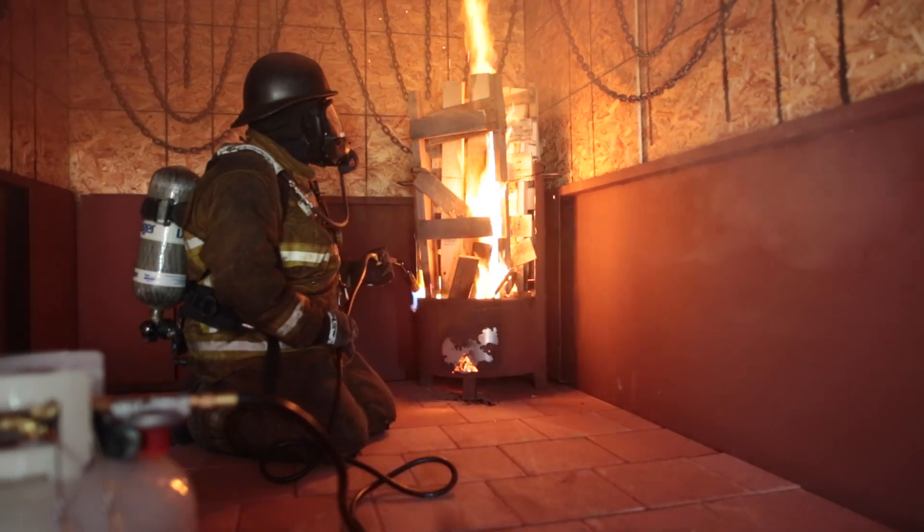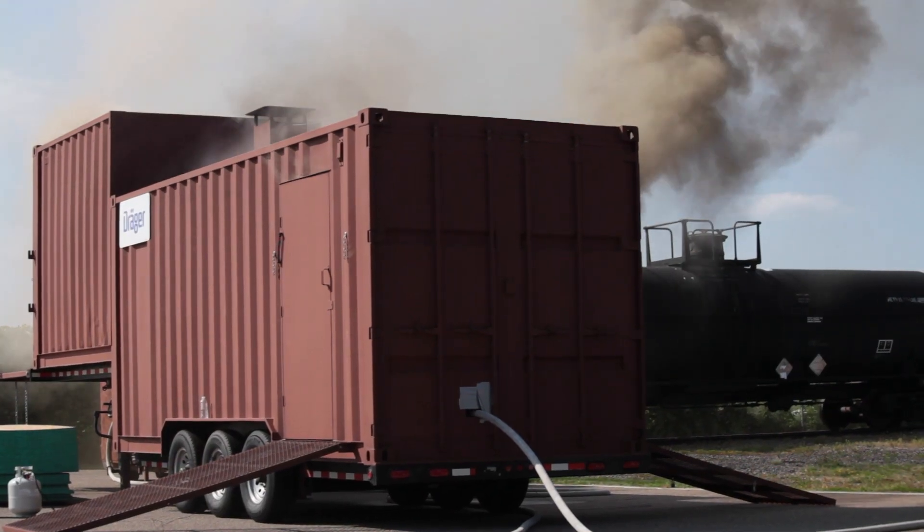The Drager Swede system is two container systems that have been put together, so the students are below the simulated floor level in a nice safe environment. We can reach temperatures of 1,200 to 1,500 degrees, but where the students are it's very comfortable, and we're still able to observe the phenomenon in a nice safe environment.